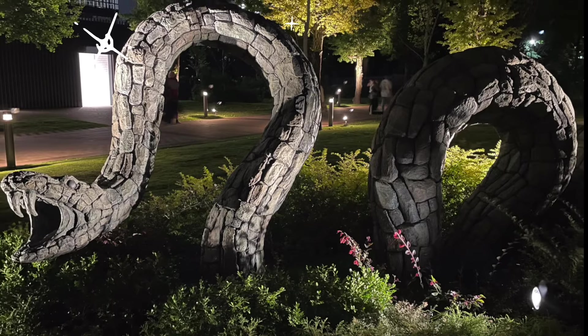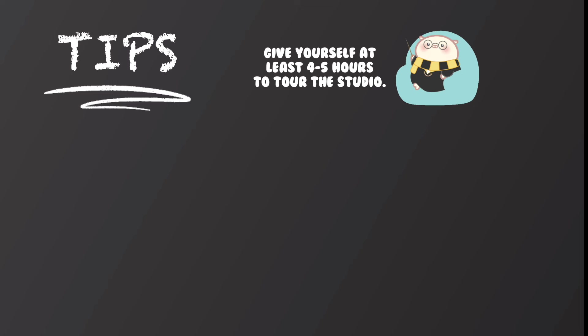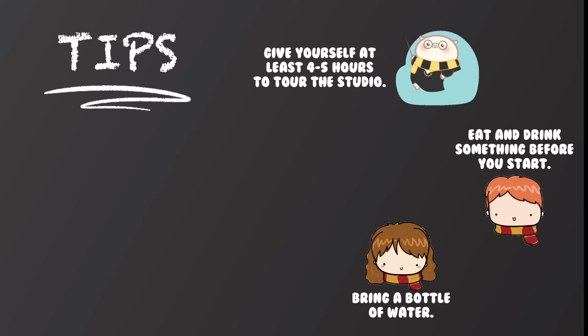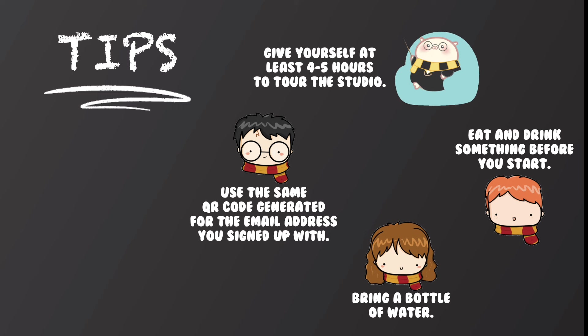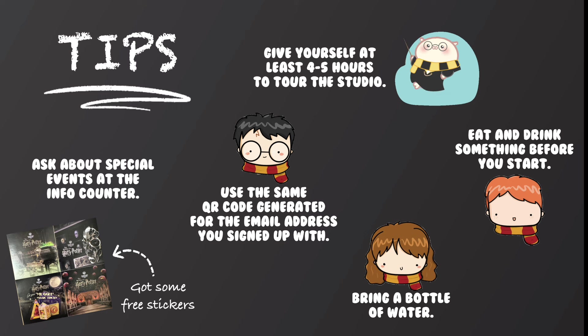Outside the studio stand some artistic sculptures that you can take pictures of. Here are some tips I've learnt: give yourself at least 4 to 5 hours to tour the studio. Eat and drink something before you start, as there aren't any vending machines or tuck shops inside. It's a good idea to bring a bottle of water with you. Remember to use the same QR code generated for your email account when you sign up — this ensures all your activity pictures and clips are saved in the same place. Ask the staff at the info desk if any special events are taking place. When I was there, they had a Halloween event where you could say trick or treat to staff members wearing headbands and they would give you Harry Potter stickers for free.